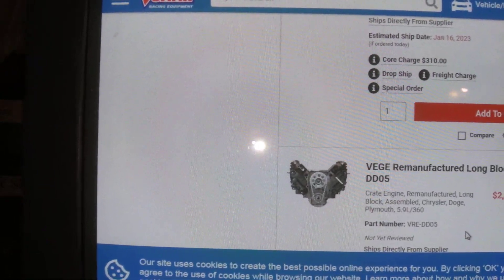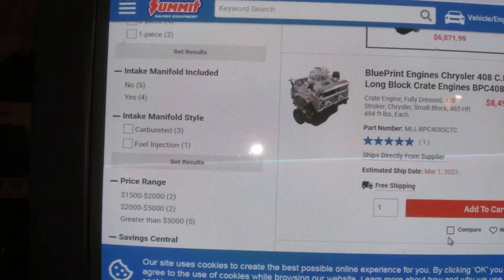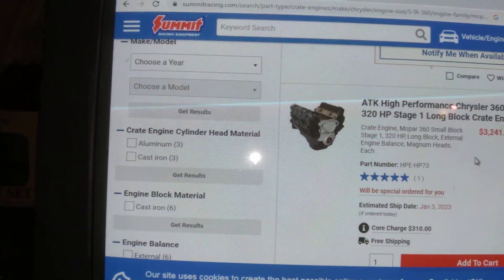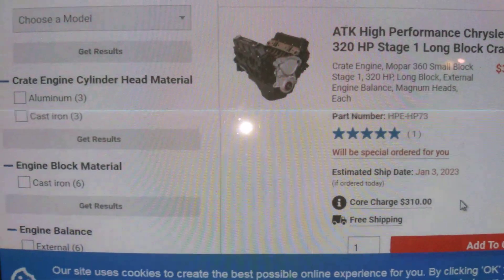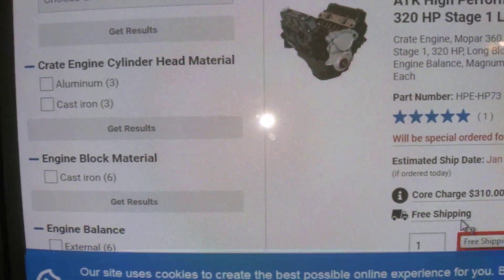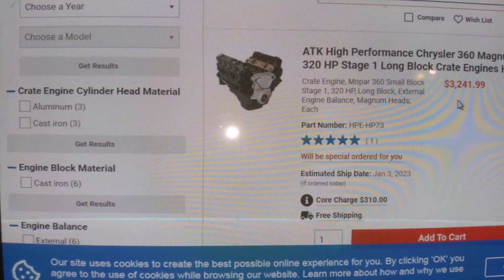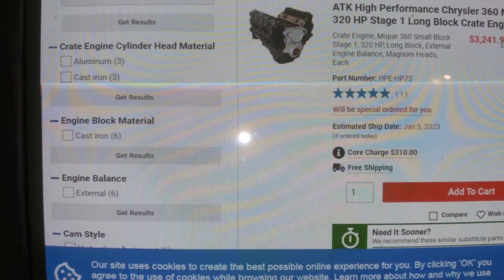Keep in mind these ones down here don't have any horsepower rating — they're probably not performance built. So you get a 360 for $3,200, and I believe it's free shipping. Now if you go to Jags, this same motor might be $2,700 plus $500 shipping, and there is a core charge of $310.